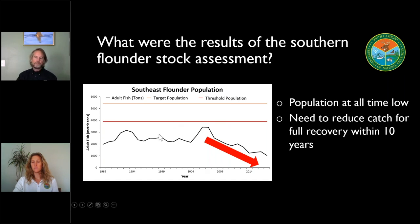Looking at this graph, the left side shows the amount of adult fish, and along the bottom you've got time. This black line shows the amount of adult fish we see in the entire region over time. The orange line at the top would be the level we would consider a fully rebuilt or healthy flounder population. This red line is the threshold population — a line that if you drop below it, it's a sign that there's a problem with your fishery and you need to take action to rebuild. Over the last 30 years we've been below that threshold population the entire time, and over the last 10 years we've really seen that population decrease further.